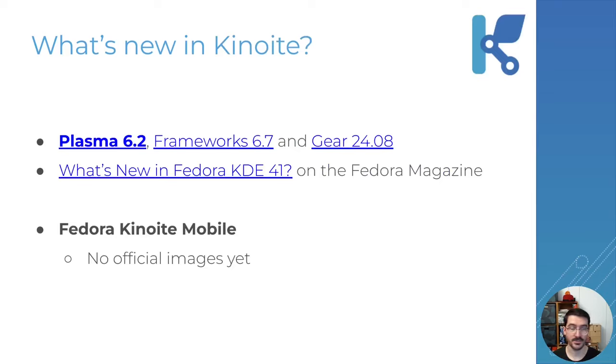Next is Kinoite. Kinoite comes with the latest Plasma 6.2 release, latest frameworks and gear applications, and again there's a dedicated Fedora Magazine article where you can get all the info. Along with Fedora Kinoite we are also introducing Fedora Kinoite Mobile. Right now there are no official images being produced yet, but there is an unofficial one so you can give it a try until we get it properly integrated into Fedora.